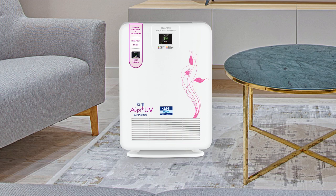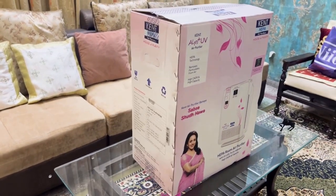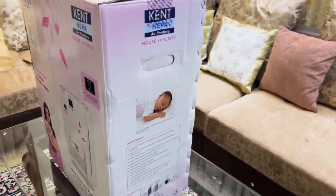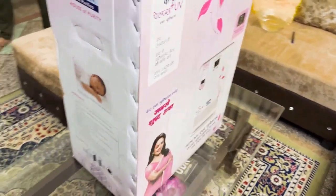Kent Alps Plus UV Air Purifier. There are bacteria, viruses, and other invisible pollutants trapped inside, which are not removed by just cleaning. Presenting the Kent Alps Plus UV Air Purifier, an advanced air purifier with UV LED and purity indicator.